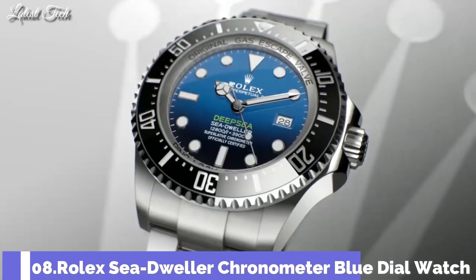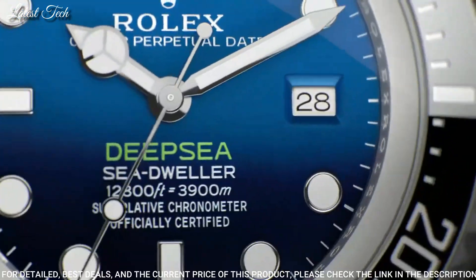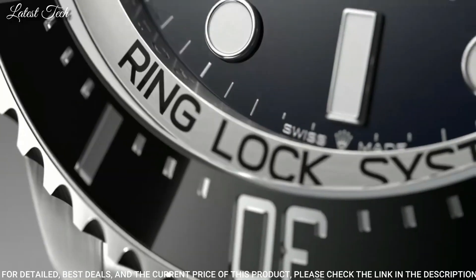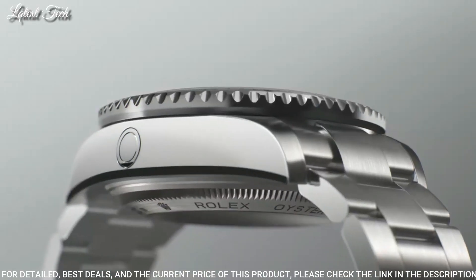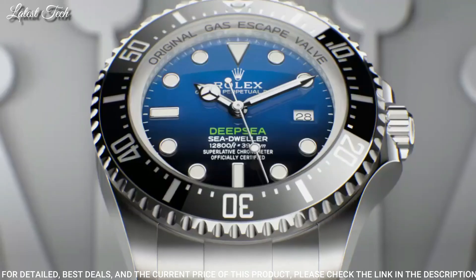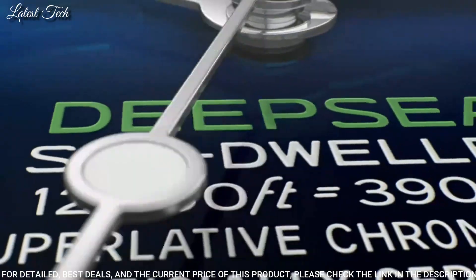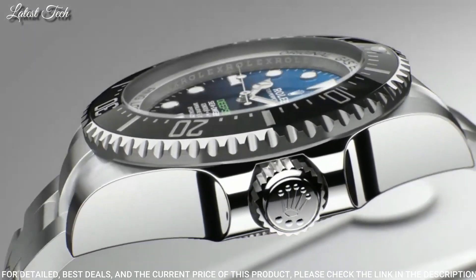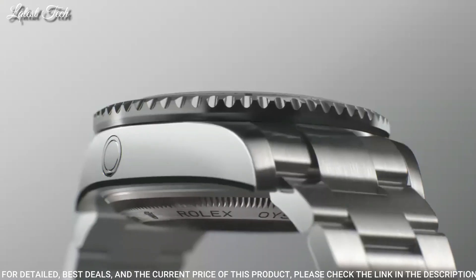Number 8: Rolex Sea-Dweller Chronometer Blue Dial Watch. Silver tone stainless steel case with a silver tone stainless steel Oyster bracelet. Fixed black ceramic bezel. Blue dial with silver tone Mercedes logo, sword, and briquette-style shaped hands and index hour markers. Dial type: analog. Caliber 3135 automatic movement. Scratch-resistant sapphire crystal. Case size: 44mm.